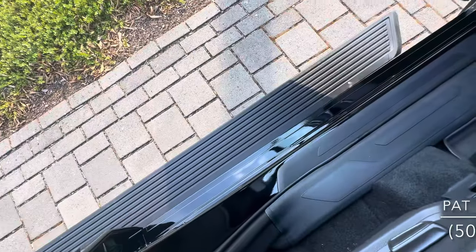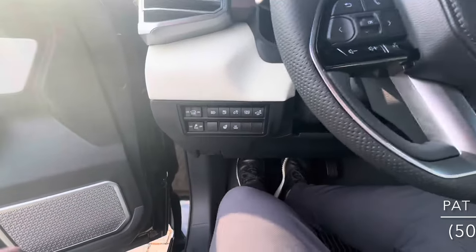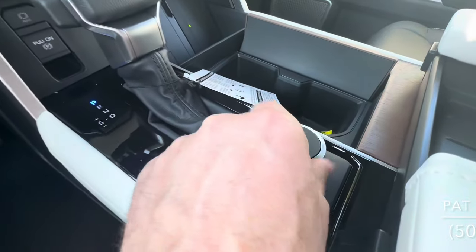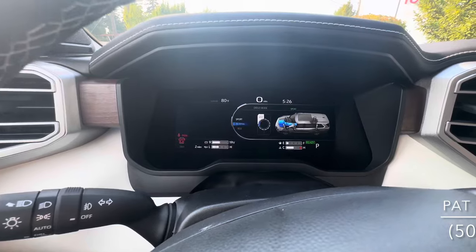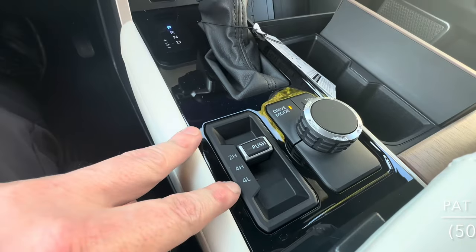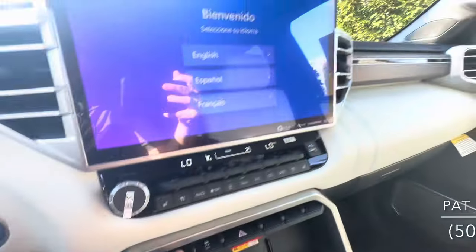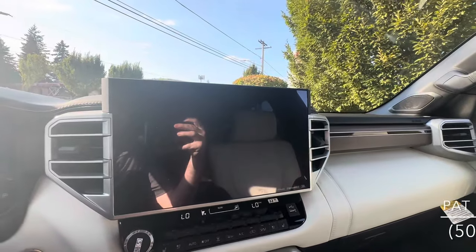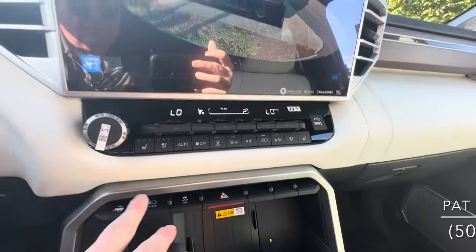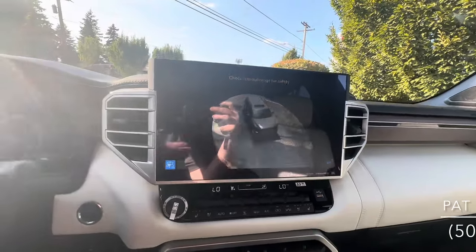The vehicle has automatic running boards as well. There's a rear cargo light for hooking up your trailer, tow-haul mode, and different drive modes — Eco, Normal, and Sport. Your four-wheel drive is here: two-high, four-high, and four-low. It has an electronic parking brake and auto hold. You've got your cameras, different camera modes, tow-haul mode, heated and ventilated front seats, and separate temperatures for driver, passenger, and rear passengers.